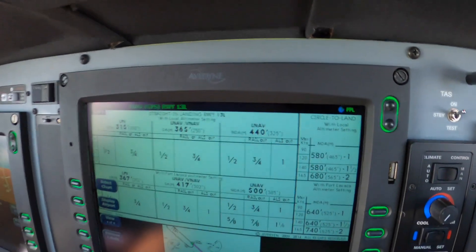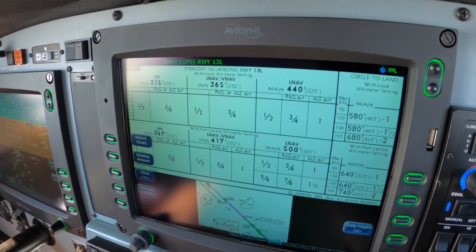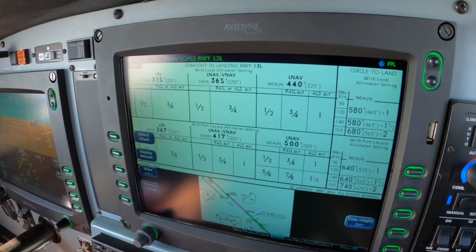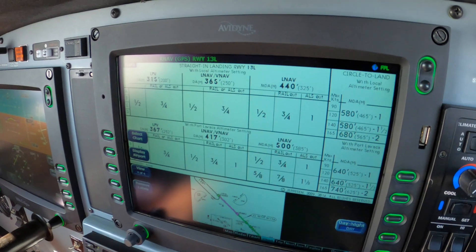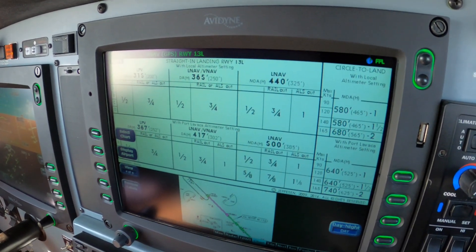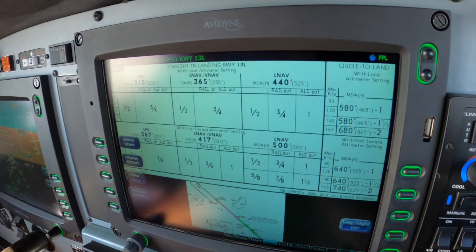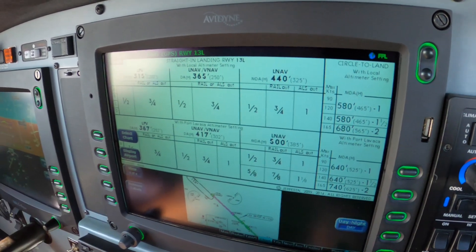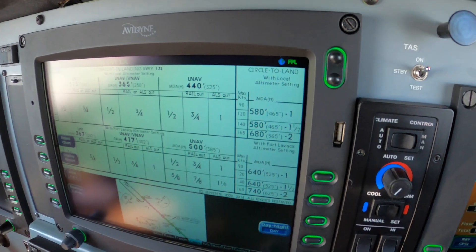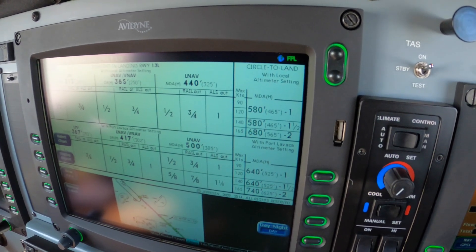This is page 4 on the Avidyne, showing us that for the LPV, which we are duly equipped and expecting to fly, we're at 315 MSL, 200 AGL — right at minimums. Category Bravo visibility requirement: half a mile. The LNAV/VNAV refers to baro-aided technology, which we don't have and are not authorized to do, but we don't care because we have better minimums with LPV. Should the WAAS not produce an LPV for us, then we're stuck with 440 feet, which is not likely to work for us today.